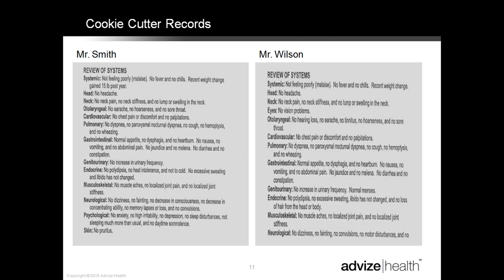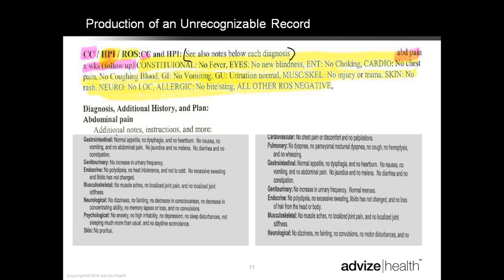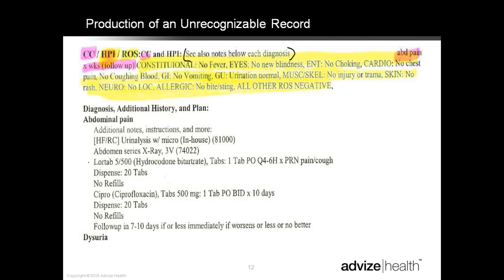EHRs have created a new chart and a new record — no more wondering what the chicken scratch says. Remember the old adage, 'not documented, not done'? Many auditors are now thinking, 'documented — was this done?' You can see on the left side of the screen the handwritten note familiar prior to EHR, and on the right side a typed EHR note. It's much easier to read, but there are deeper issues.